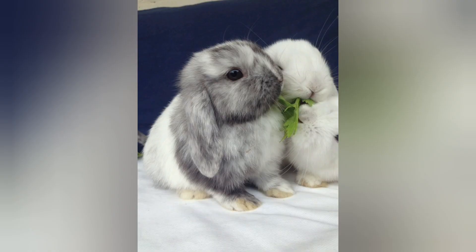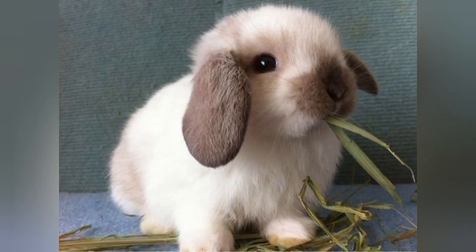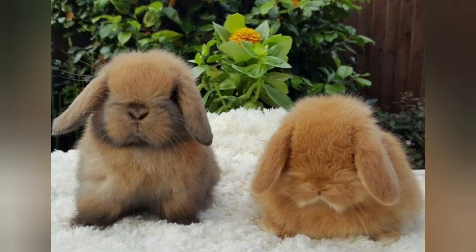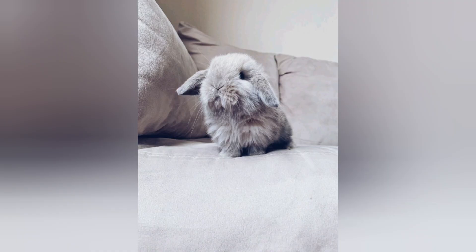Mini lop rabbits are adorable, affectionate companions that bring joy and happiness to their owners' lives. With their charming appearance, friendly disposition, and relatively low-maintenance care requirements, they make wonderful pets for individuals and families alike. Whether you are a seasoned rabbit enthusiast or considering adding a furry friend to your household, mini lops are definitely a breed worth considering. Thank you for watching our video.